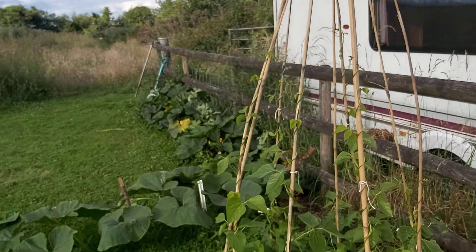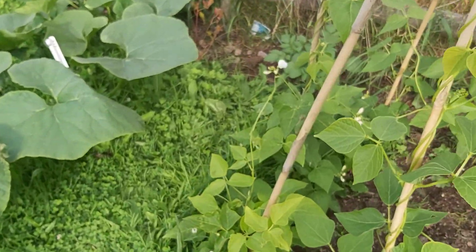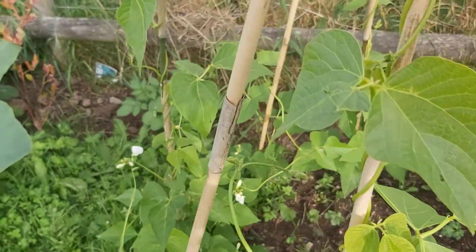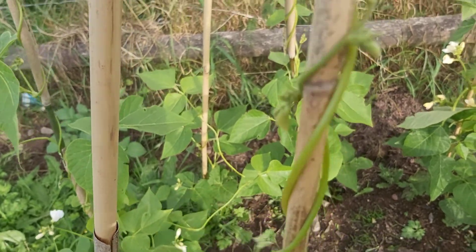Here we've got some runner beans — the white flower ones. Whereas the traditional orange ones, we find them a little bit stringy for us, but each to their own.